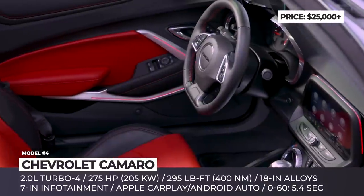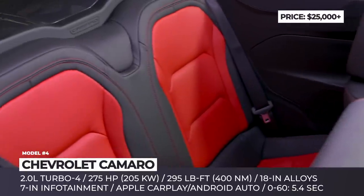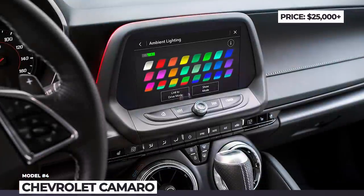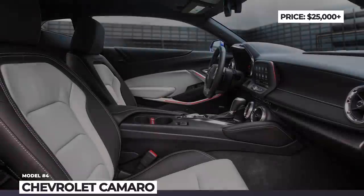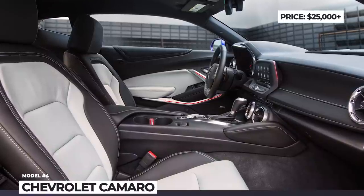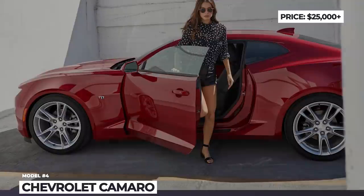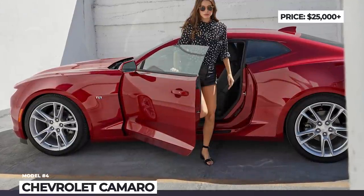Equipped with the manual, the two-door accelerates from a standstill to 60 in 5.4 seconds. As standard, the Camaro rides on 18-inch silver-painted alloy wheels. Inside the cabin there is a 7-inch infotainment touchscreen with smartphone integration, a Bose 6-speaker audio system, a power driver's seat and a leather-wrapped flat-bottom steering wheel.